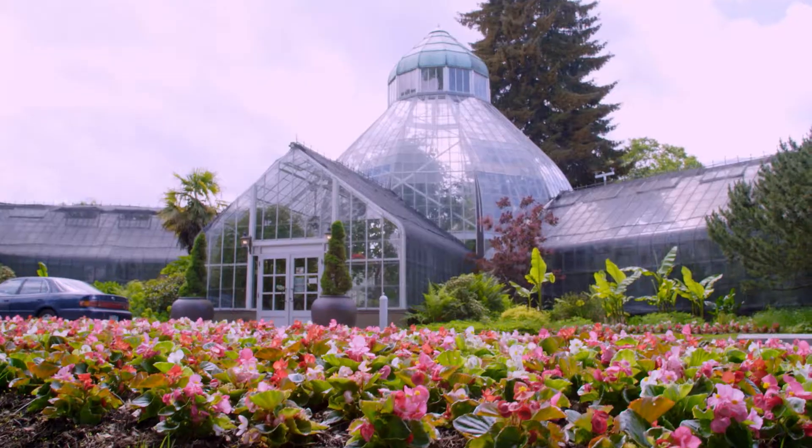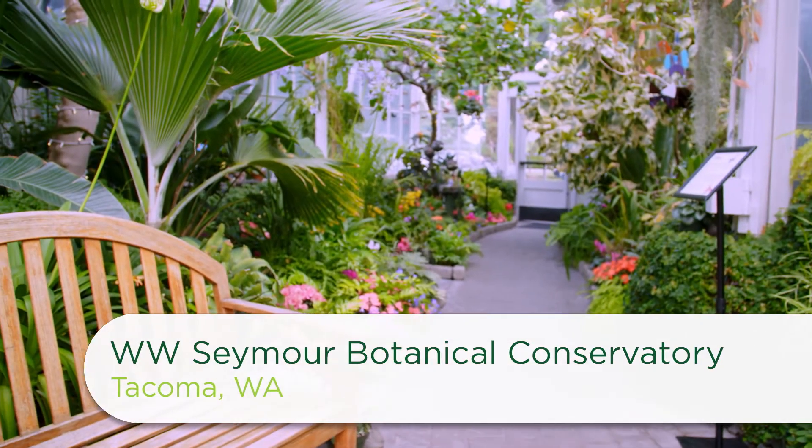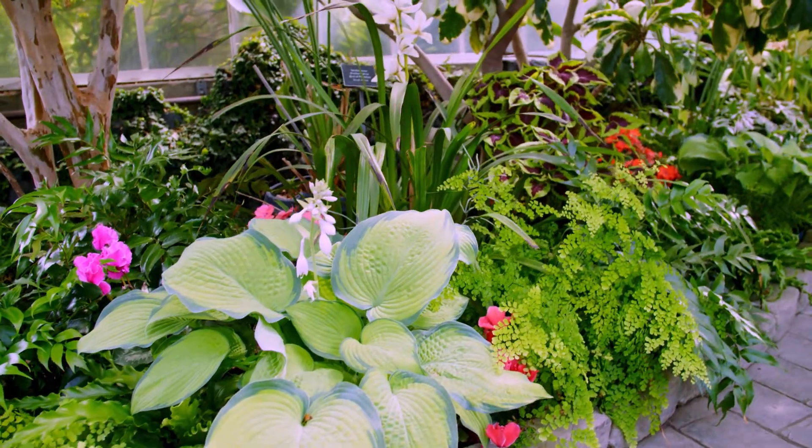Today I met with Cindy Cooper from WSDA at the Seymour Botanical Conservatory. Cindy and her team of plant protectors do surprise inspections for over 5,000 licensed retail and wholesale nurseries in Washington State.